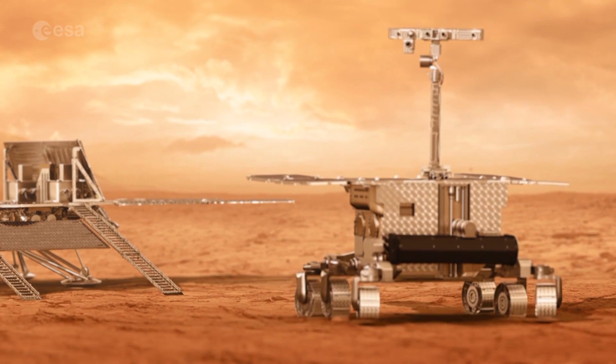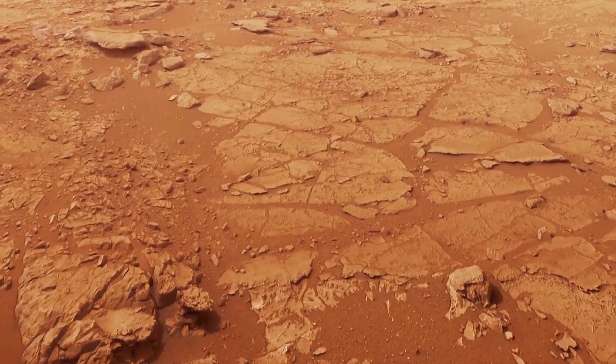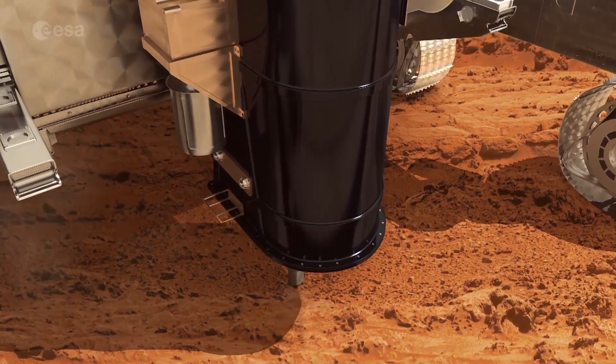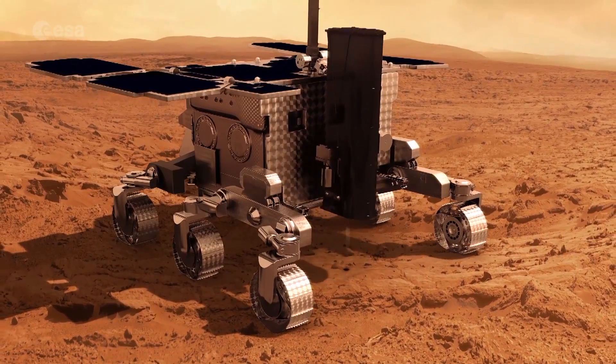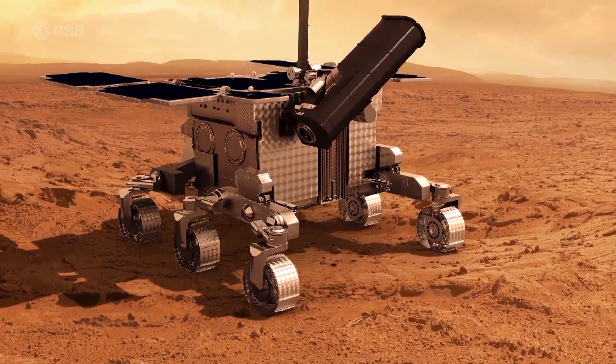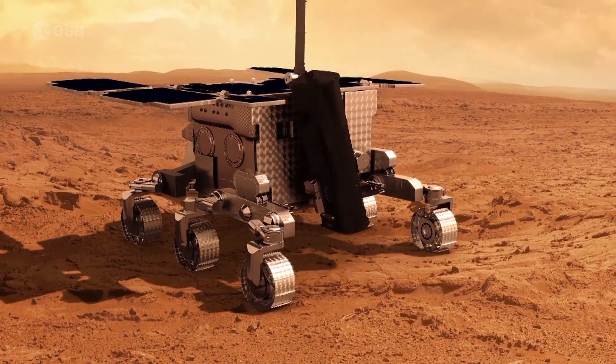ExoMars 2018 will later bring Europe's first rover to Mars and, combined with the ExoMars Trace Gas Orbiter, will help us fill in the gaps in our knowledge, whether it's about electrical processes in the atmosphere today or the history of water on the planet. There remains a lot of questions about the duration that liquid water was on the surface, and these are the sorts of things that we have to go after to try to understand what was happening in the past.